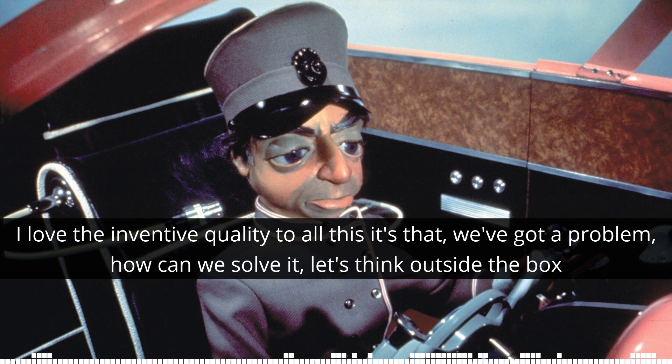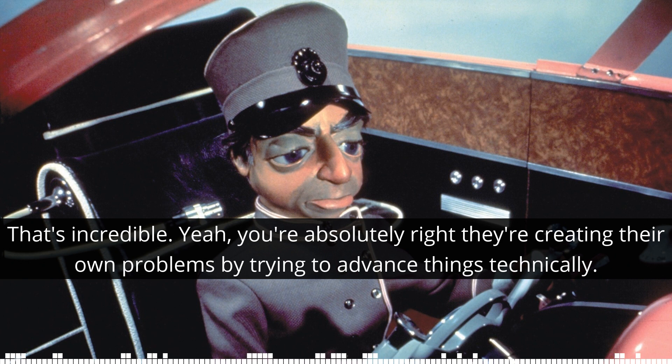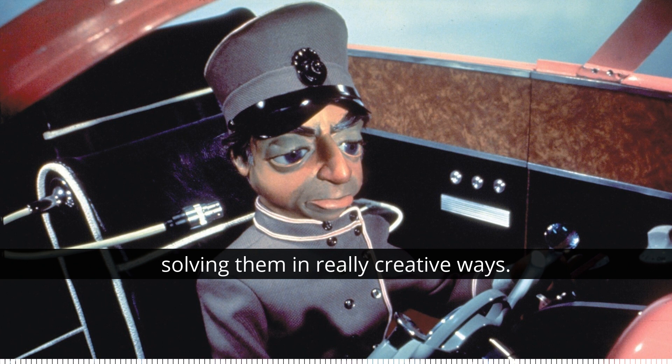How interesting — that is fascinating! I love the inventive quality to all this. We've got a problem, how can we solve it? Let's think outside the box. They're creating their own problems by trying to advance things technically, and then solving them in really creative ways.